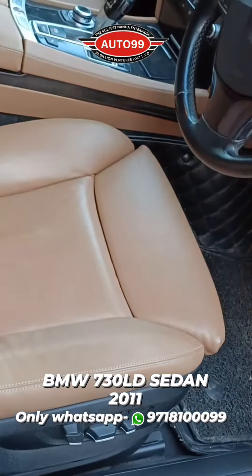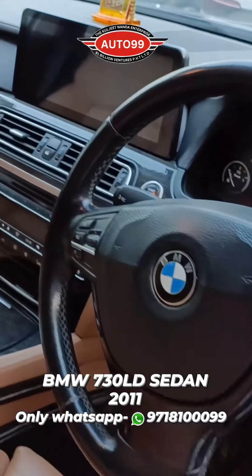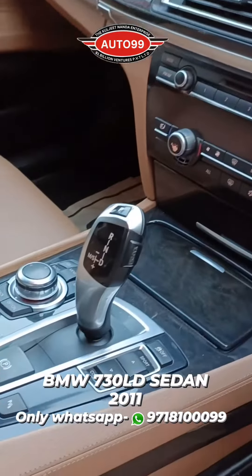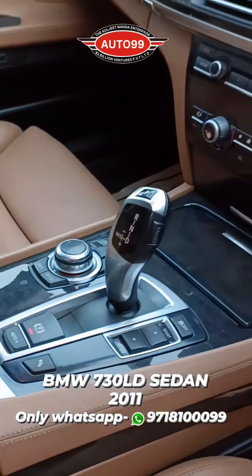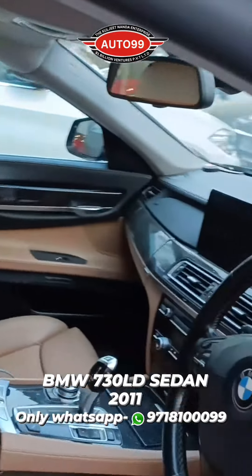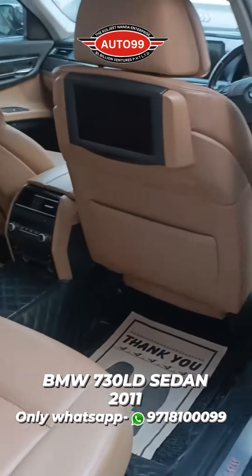You can get memory seats, rear seats, steering menu controls, touchpad screen, navigation, different driving modes, and sunroof — everything you can get in this car. This car was used by a Navy officer and has approximately 83,000 km driven.